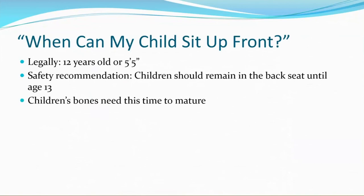Bigger kids are always asking when they can sit up front. Legally, at 12 years old or five foot five, they can sit in the front seat. But the safety recommendation is that children should remain in the back seat until age 13. Children's bones need this time to mature — sitting in the front seat requires the child to be able to take the impact of an airbag in a collision, so they need that time until they're 13 for their bones to grow and mature.